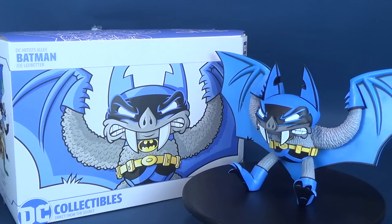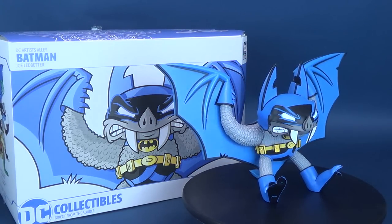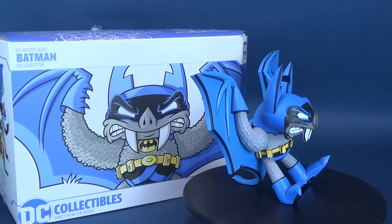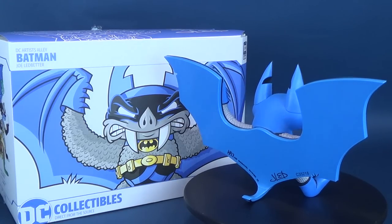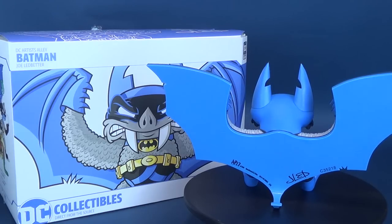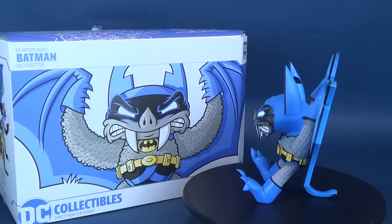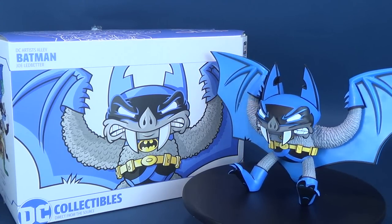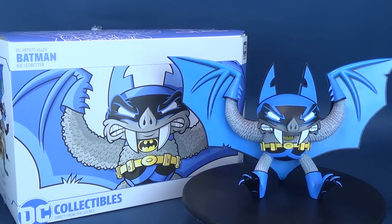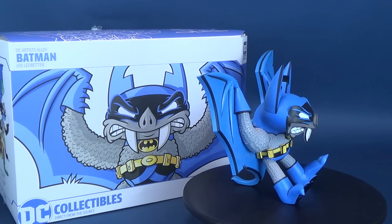Today we had a look at the new DC Collectibles DC Artist Alley Joe Ledbetter Batman — one of a four-statue set. If you want to go back and see my other DC Artist Alley reviews, there's a whole playlist for that. Make sure you hit that subscribe button down below as more videos just like this will be coming soon. Thanks for watching, guys, and I'll see you next time.